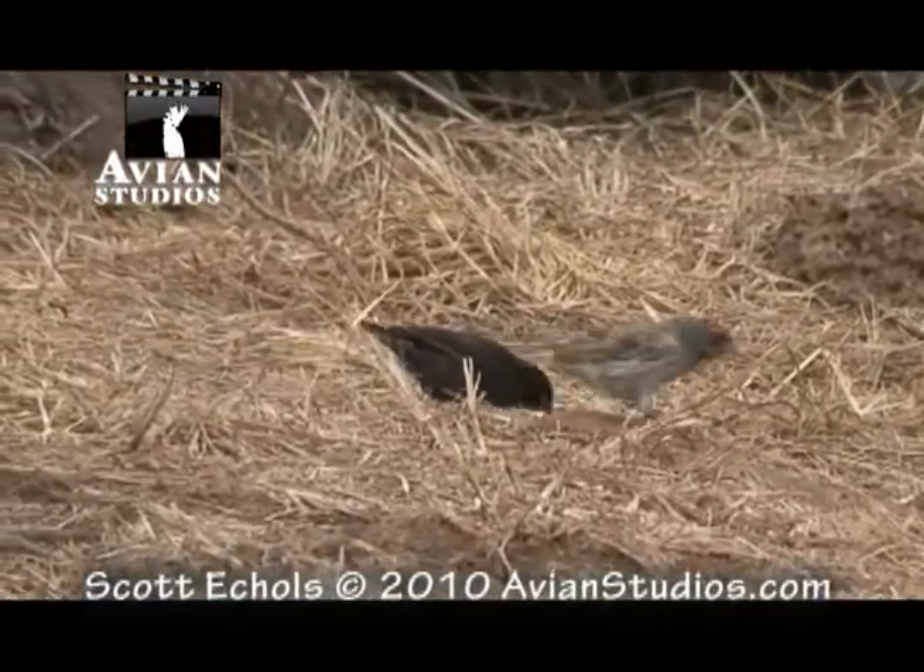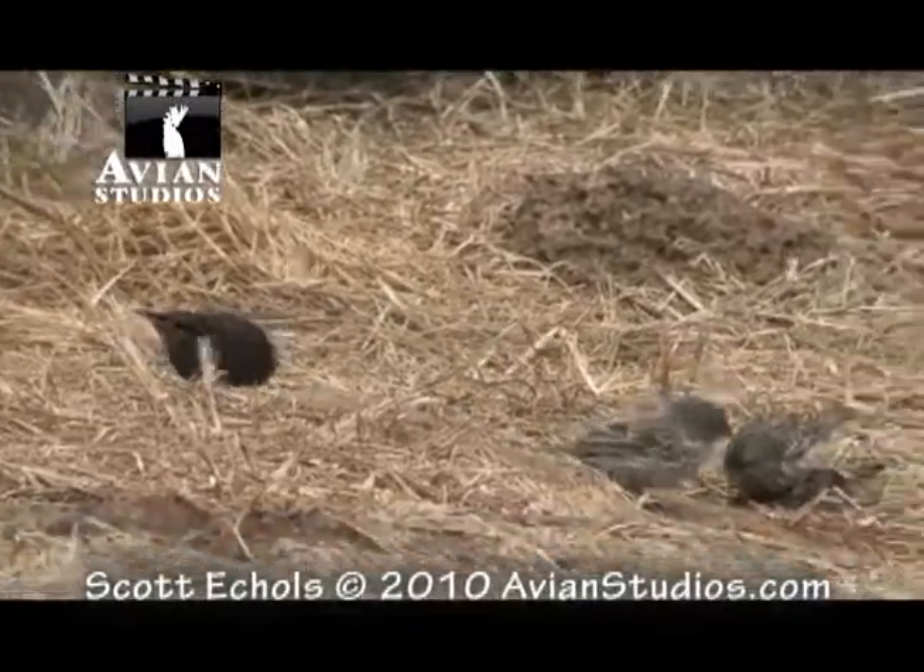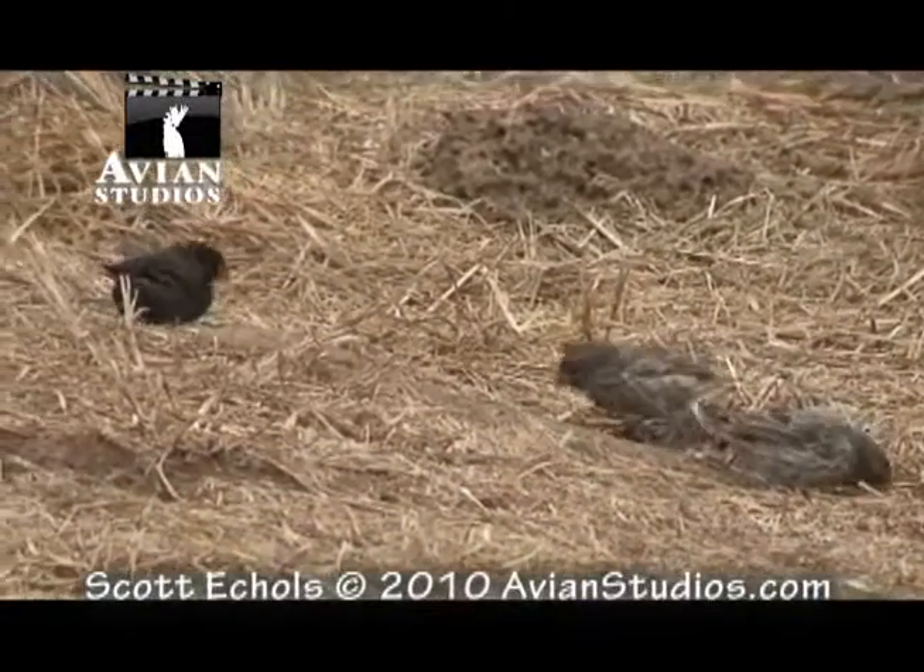Darwin's finches come in many varieties. These small ground finches are dimorphic, with the males being the darker color.